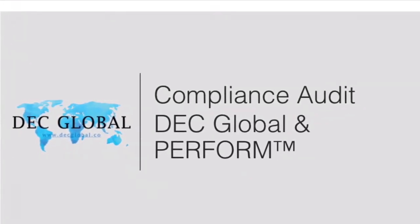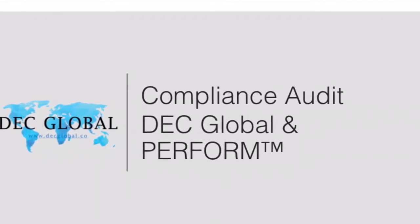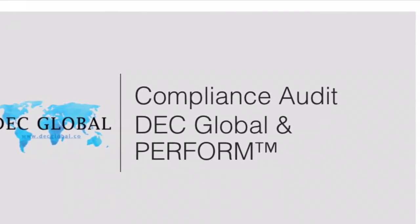Hello, we are DEC Global. This is our presentation for compliance and audits using the Delta Perform platform.